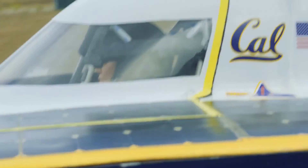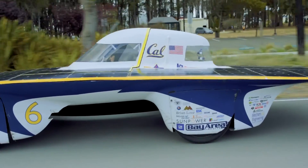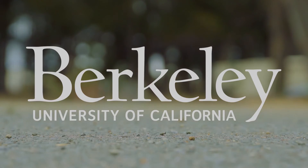Solar car teams such as ours are essentially providing a proof of concept that solar vehicles are actually possible.